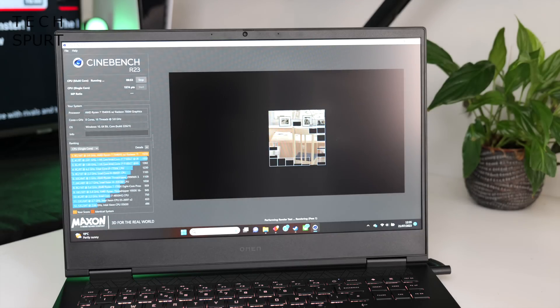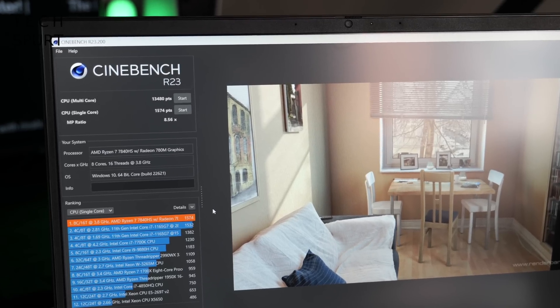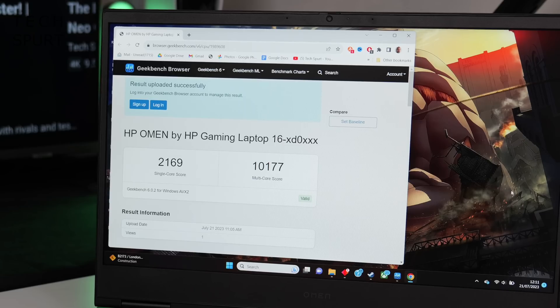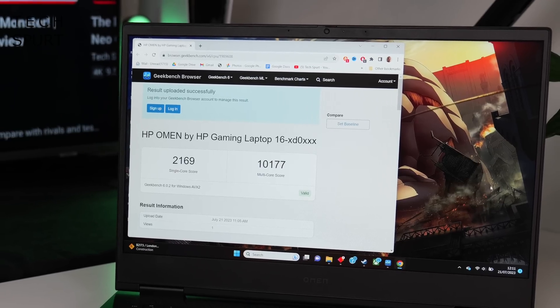Cinebench also produced some lovely numbers: 1,574 single-core and 13,480 multi-core. And Geekbench again did well over 2,000 for that single-core score and smashed past the 10,000 barrier for the multi-core score. So the benchmarking scores have just proven what we already knew — this AMD CPU is an absolute unit.